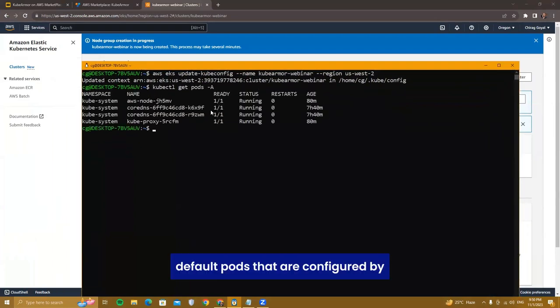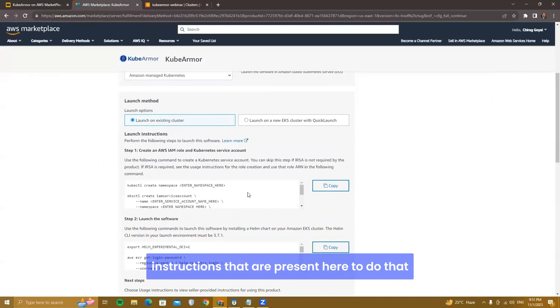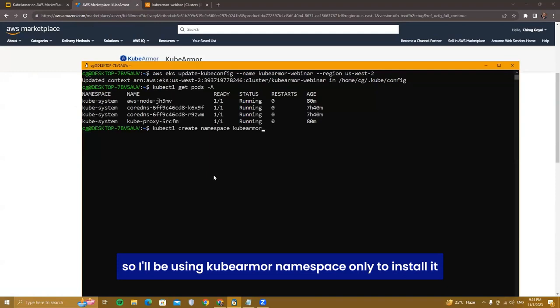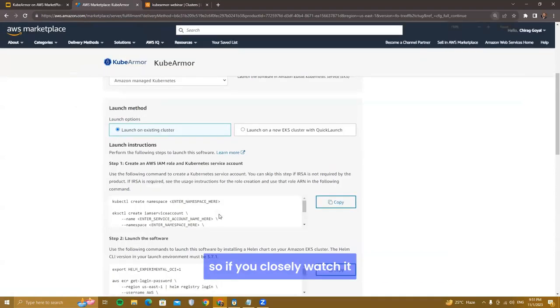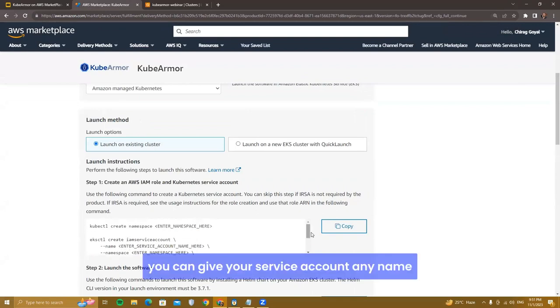These are the default pods configured by AWS so that all Kubernetes-related services are pre-configured. Now we'll install KubeArmor by following the on-screen instructions. First, create a namespace where the KubeArmor pods will be deployed — I'll use the 'kube-armor' namespace, though you can use a custom one. Second, create an IAM service account — all fields are customizable: service account name, namespace, and cluster name.